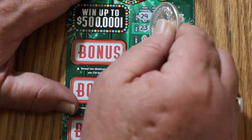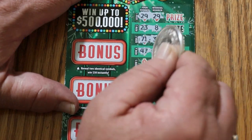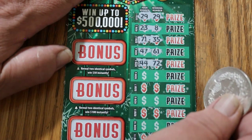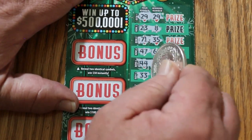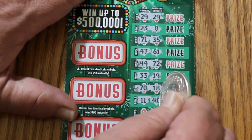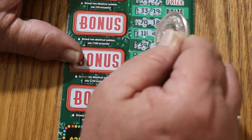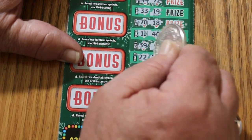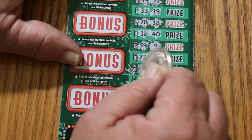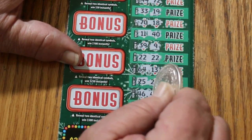23 and 8. 71, 35. 47, 61. 44, 72. 33, 19. 70, 18. 11, 40. 39 and 9. 22 and 22 — second match. 64 and 13. 15, 25 and 24. 46 and 46 — third match.